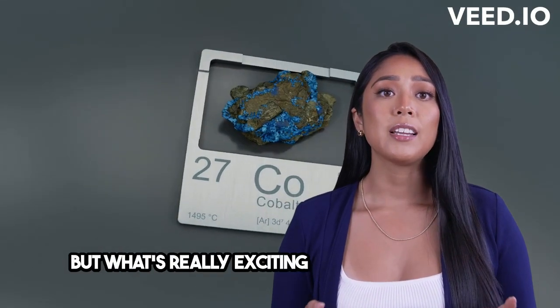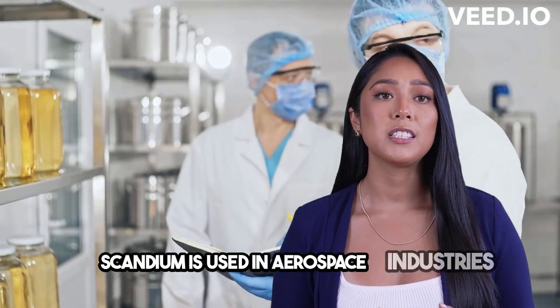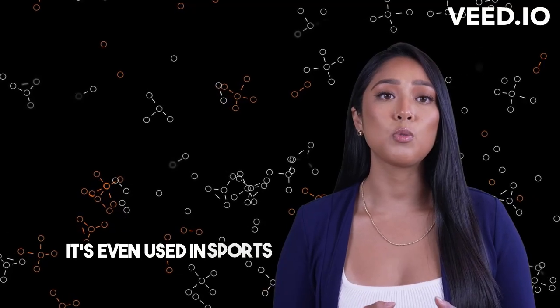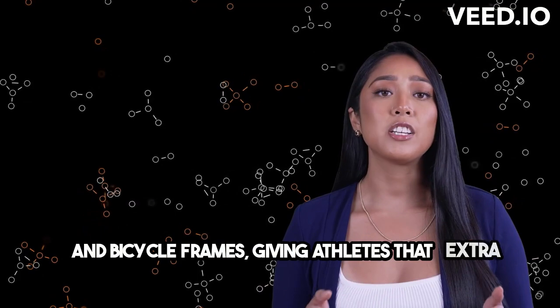But what's really exciting is its practical uses. Scandium is used in aerospace industries to make lightweight alloys, enhancing the performance of aircraft and rockets. It's even used in sports equipment like baseball bats and bicycle frames, giving athletes that extra edge.